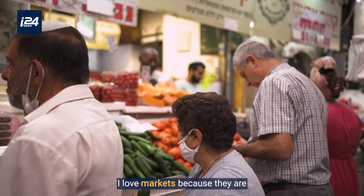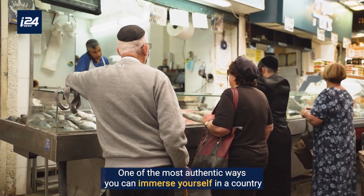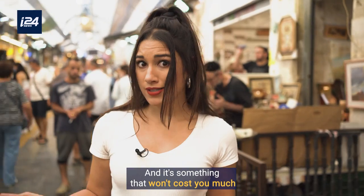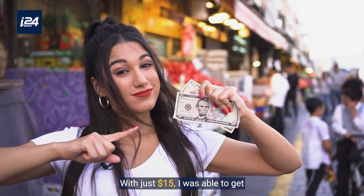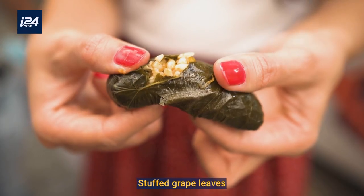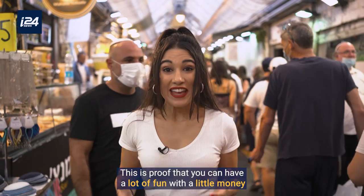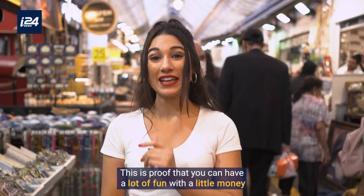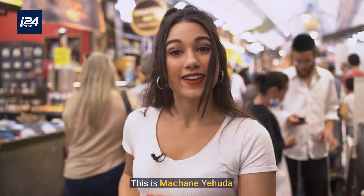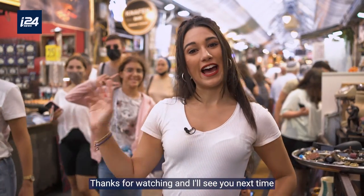I love markets because they are one of the most authentic ways you can immerse yourself in a country, and it's something that won't cost you much. With just $15, I was able to get bagels, stuffed grape leaves, bracelets, coffee, and flowers. This is proof that you can have a lot of fun with a little money. This is Mahane Yehuda, this is Inside Israel. Thanks for watching and I'll see you next time.